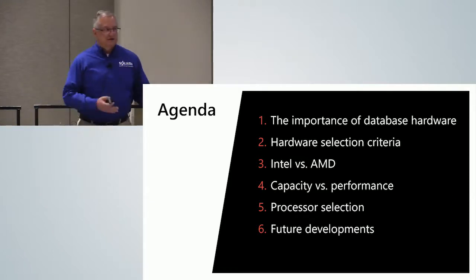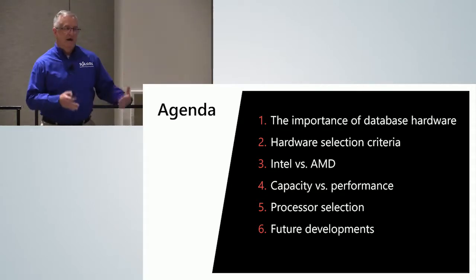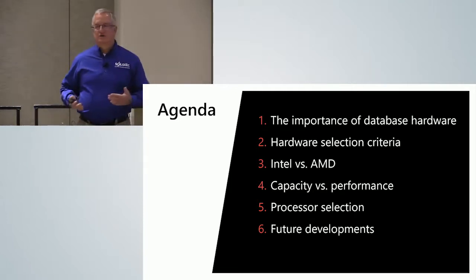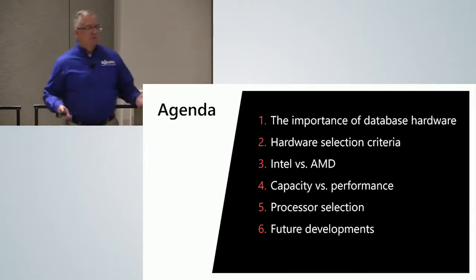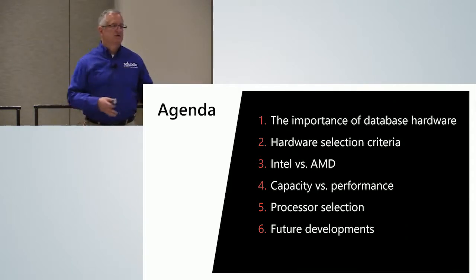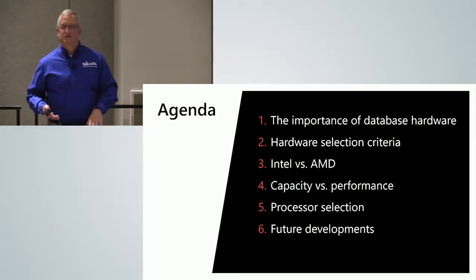We're going to go through how to select your hardware. I'll talk quite a bit about Intel versus AMD — for a long time AMD was bad and I would badmouth them, but now things are quite different. There's healthy competition between Intel and AMD. I'll talk about the difference between capacity and performance and why you should care, and about the importance of processor selection — how to pick the right processor to get the most performance and scalability while minimizing your SQL Server license costs. It's very easy to spend orders of magnitude more on licenses than on the hardware itself.